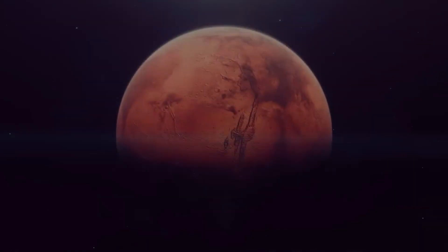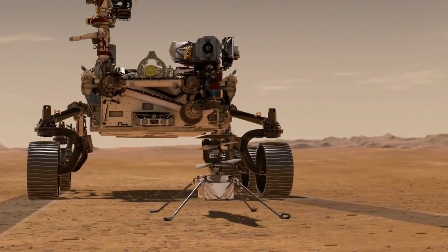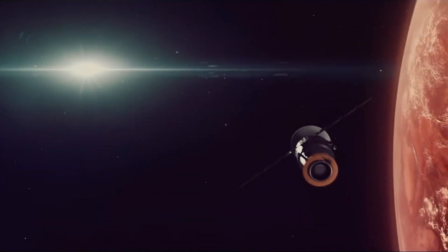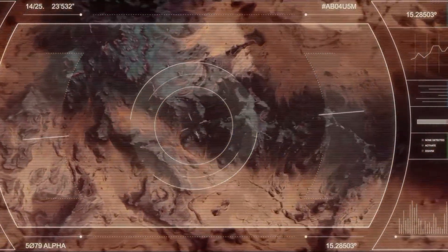Did you know that Mars is the only planet in the solar system that is entirely populated by robots? That's right. Since the 1960s, NASA has sent a series of missions to explore the red planet and uncover its secrets. And what they've discovered is nothing short of incredible.